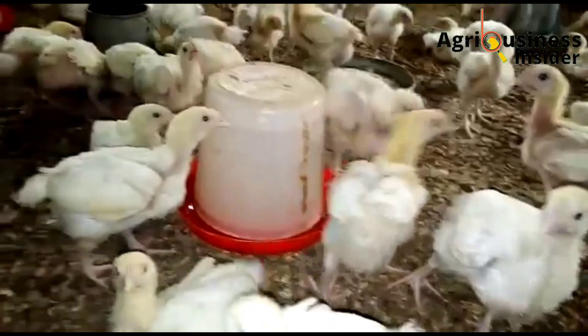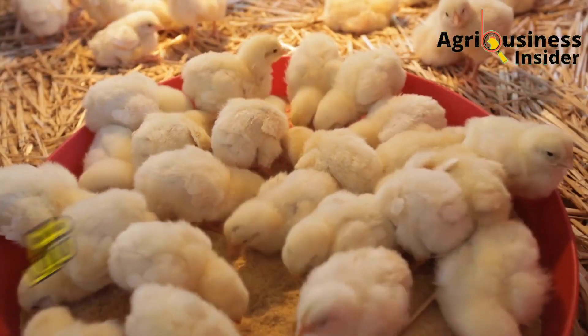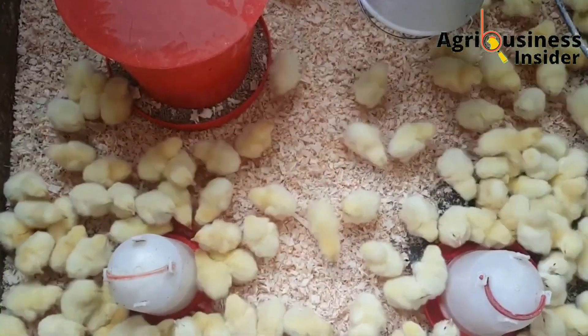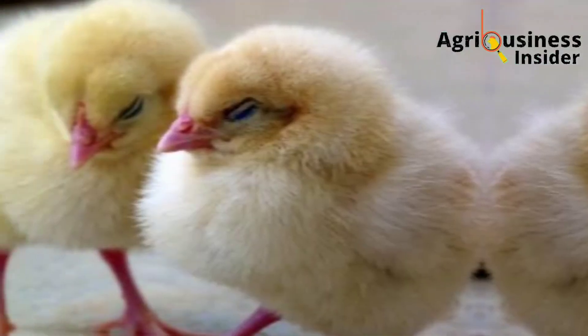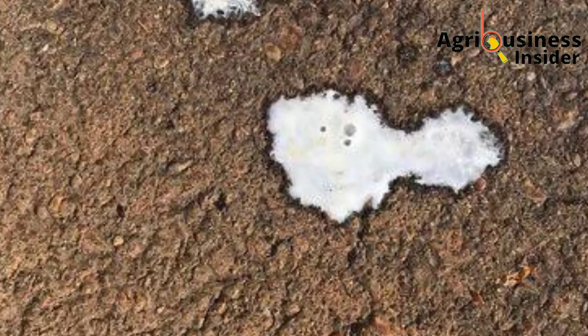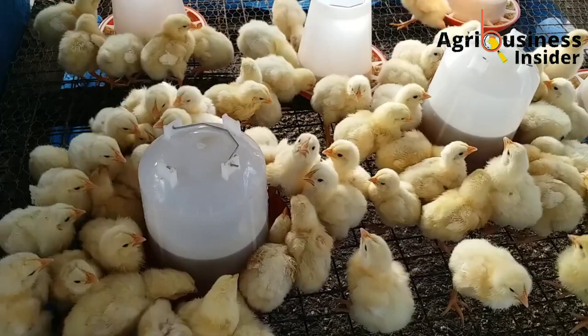One of the most common chick killer diseases is a disease called pulorum, also known as bacillary white diarrhea. This name comes from the fact that when your chicks are affected by this infection, you will see a whitish diarrhea attached to the feathers that surround the vent area.